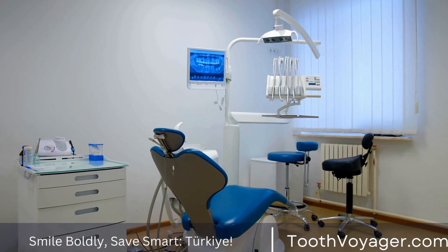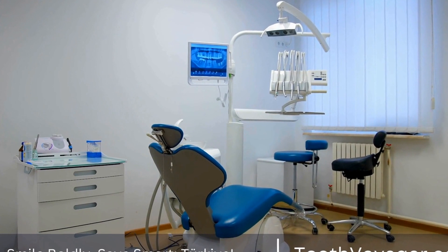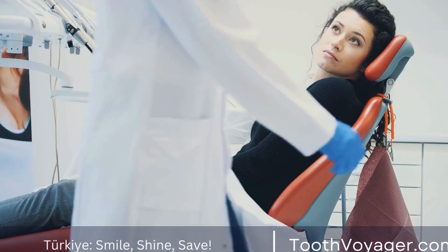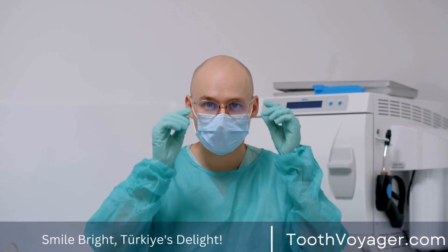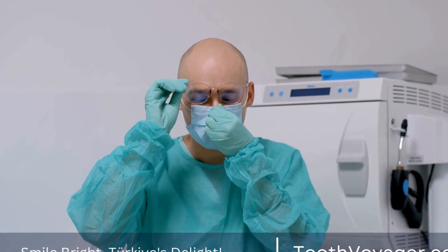Step 4: Veneer Placement. Once your custom-made veneers are ready, you will return to the dentist for the final placement. Your dentist will check the fit and color of the veneers before bonding them to your teeth using a special adhesive. The veneers will be carefully positioned and adjusted to ensure a perfect fit and a natural-looking result.